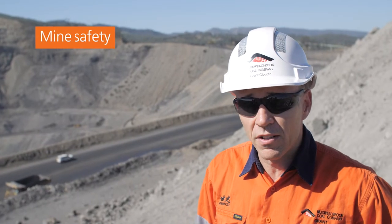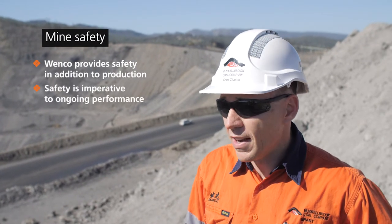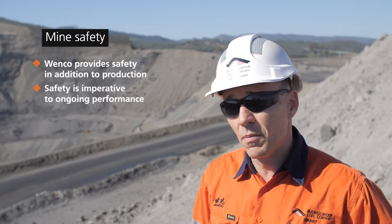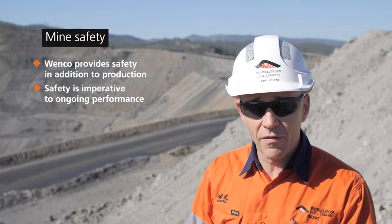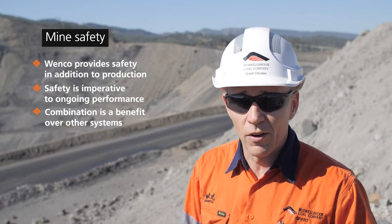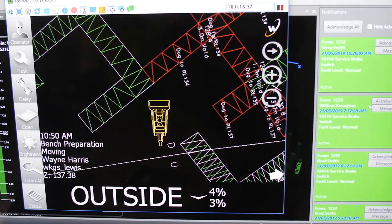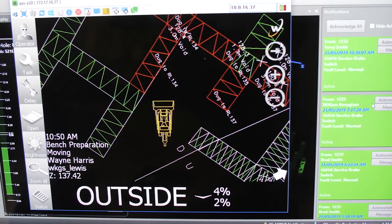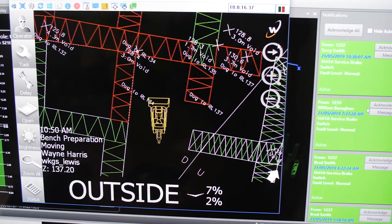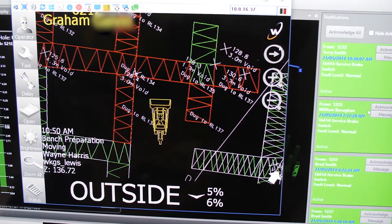For us, the Wenko system provides a level of safety on top of the production outcomes that we get. Given that safety is imperative to the ongoing performance of the mine site, the combination of being able to use it for both safety and production is a benefit the Wenko system had over many other systems. We have a survey of all the tunnels that have been mined out during the past, and we know their approximate locations, so we put them into the Wenko system and it allows equipment operators to navigate around those hazards.